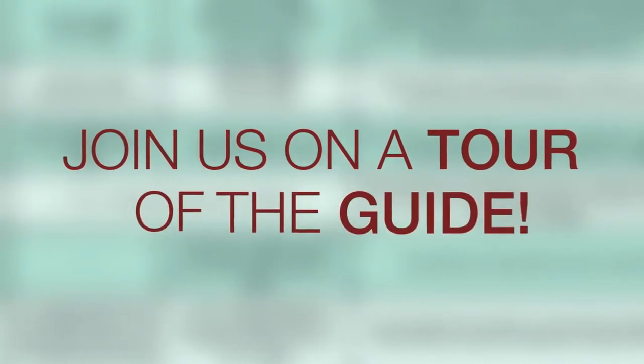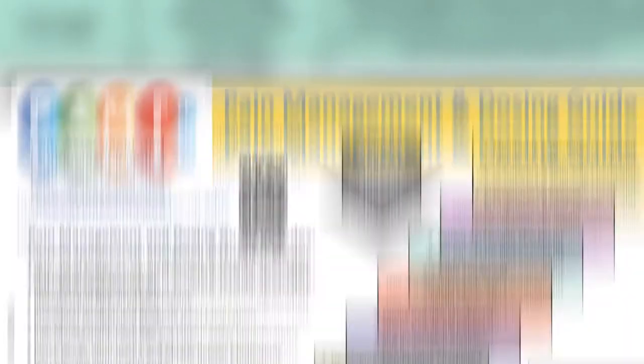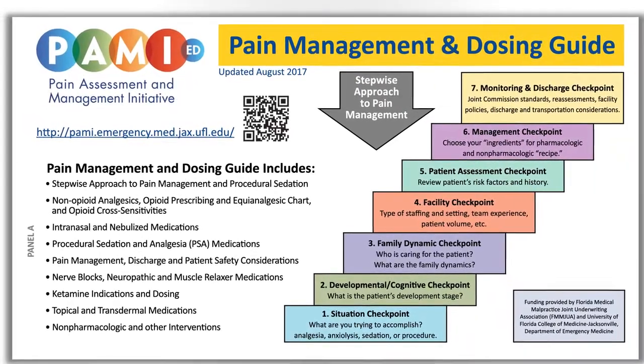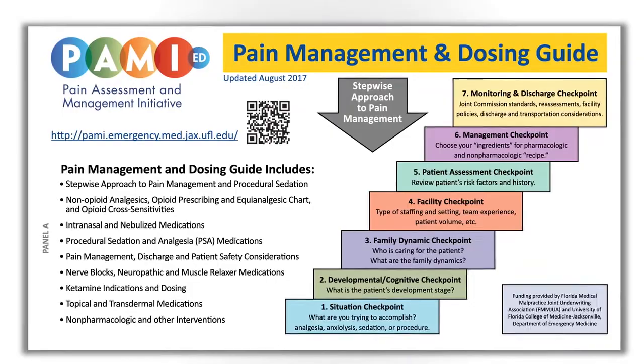Join us on a tour of the guide. Panel A includes a table of contents for the guide, PAMI's unique stepwise approach to pain, and PAMI funding information.